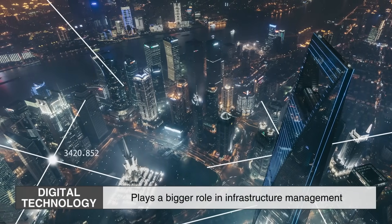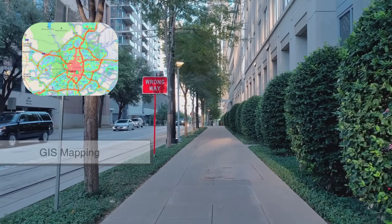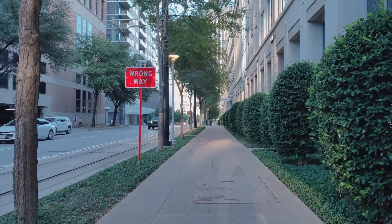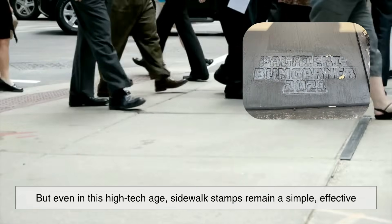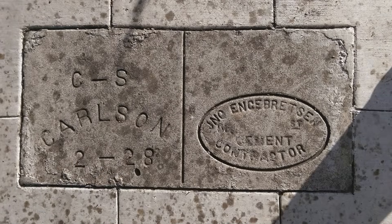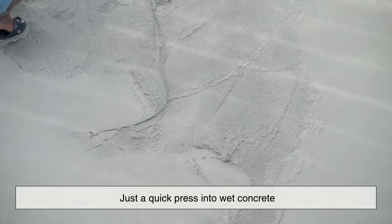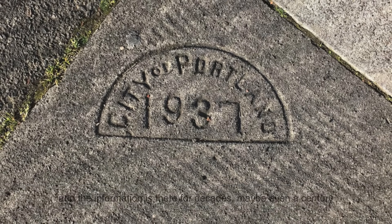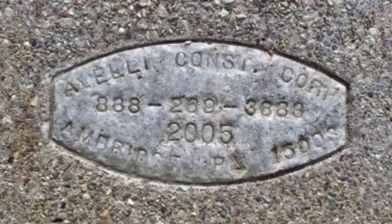Today, digital technology plays a bigger role in infrastructure management, with GIS mapping, QR codes, and barcode scanning making it easier to track when and where sidewalks are installed. But even in this high-tech age, sidewalk stamps remain a simple, effective, and surprisingly durable method of record keeping. They don't rely on batteries, servers, or apps — just a quick press into wet concrete. And the information is there for decades, maybe even a century. It's one of the rare cases where old-school analog methods still hold strong in a digital world.